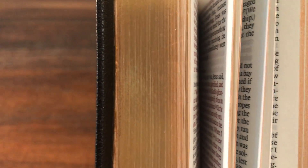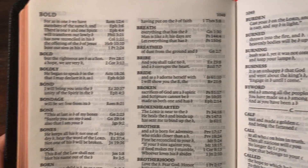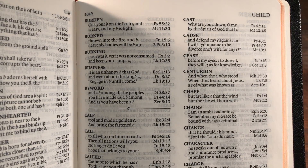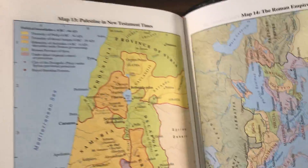It does have a concordance, and the concordance is very brief — just three to four verses per entry. Some entries have a few more, but most are pretty brief. And then finally you have the Cambridge maps in the back with a nice index for the maps. Cambridge always seems to do a pretty good job with their maps.